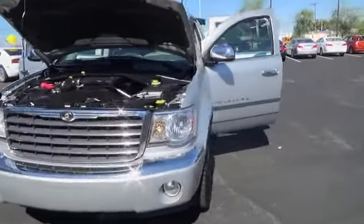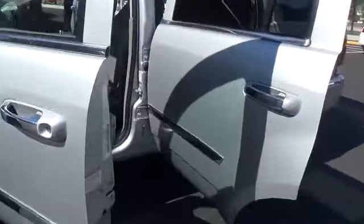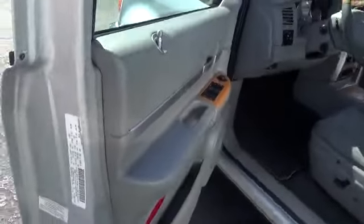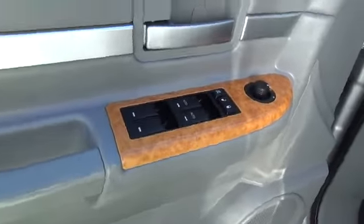The 2009 Aspen boasts a powerful V8 engine, generous towing and cargo capacity, and high-tech features. It has the power to tow your toys and the elegance to look good doing it, and is priced below $15,000. This vehicle has less than 90,000 miles.